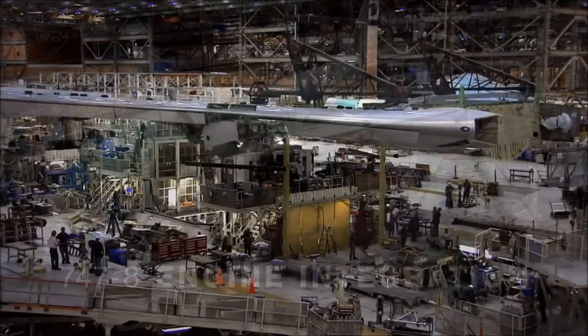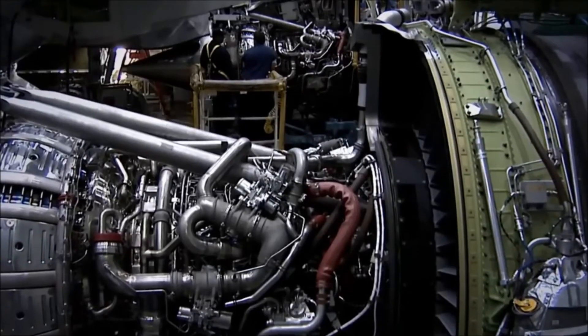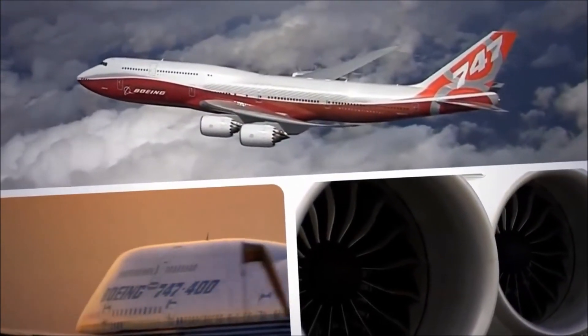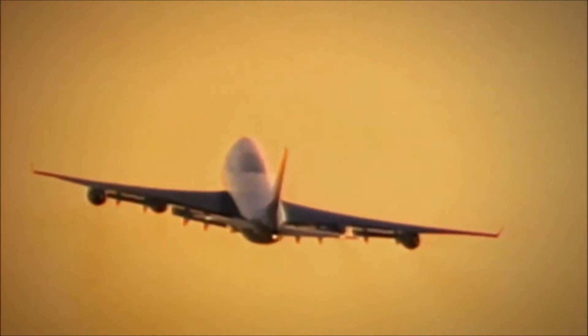Adding a new wing to a jetliner is a very big task. Adding four gigantic new engines at the same time is like designing a whole new airplane. Making the job even more challenging, airlines wanted the 747-8 to feel and fly like legacy 747s that pilots and passengers know and love.